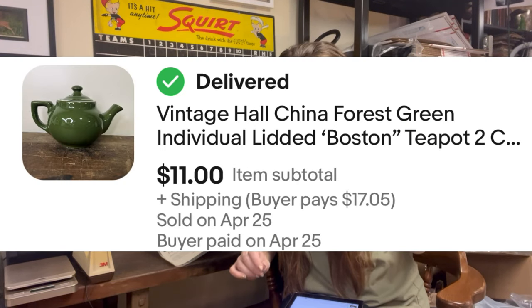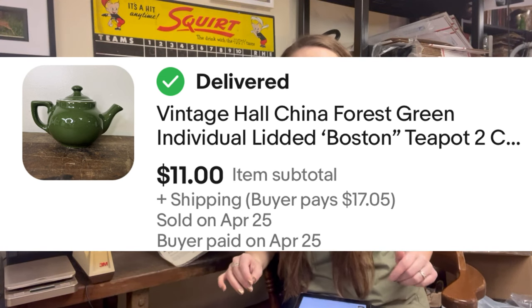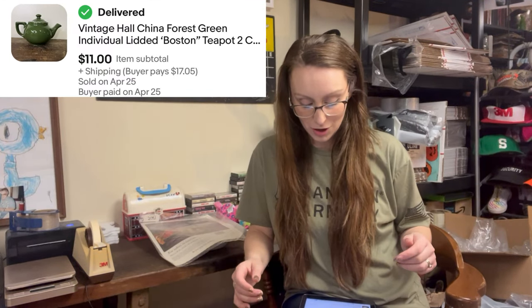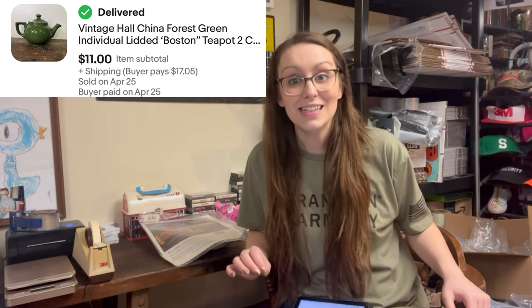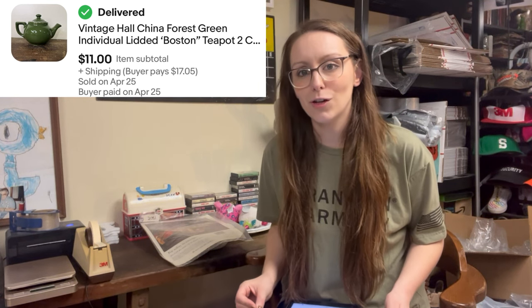Next sale of last week was a Vintage Hall China Forest Green Individual Lidded Boston Teapot — it was a two-cup, really small, mini. I think I paid $2 for it at my local Goodwill. I didn't look it up; it said Hall on the bottom and I figured it'd be good. It sold for $11. I'm not sure if I would recommend picking it up, but it sold in less than a week.